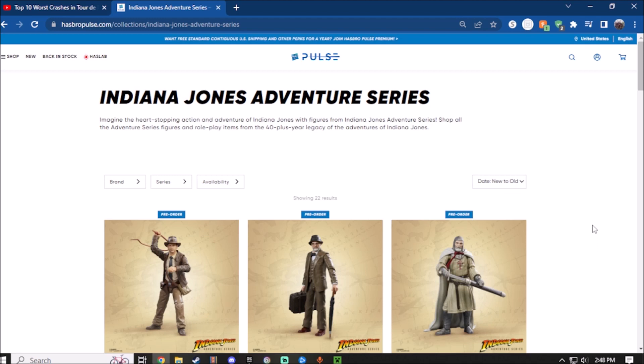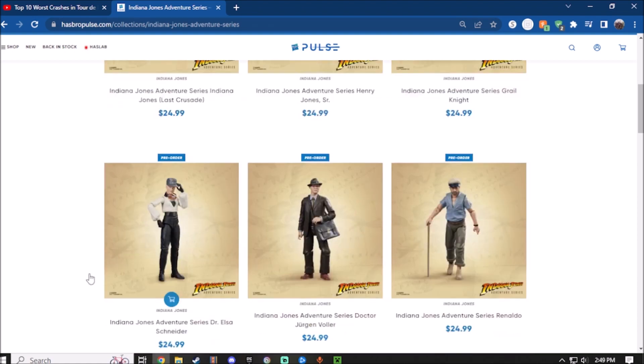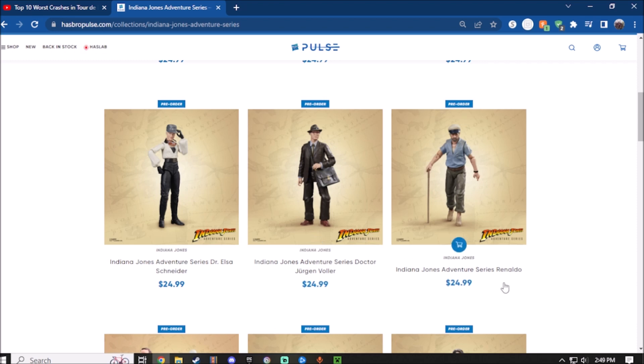Now if you guys already seen the new live stream that Hasbro did a couple days ago for the Indiana Jones line — as for the title I had to put this one because I don't know the actual name of the artifact from the movie. So at the time of recording I'm going to put Last Crusade for now, so if you guys can correct me in the comments I'll update the title. The six new figures coming out for the Last Crusade are: Last Crusade Indiana Jones, Henry Jones Sr., Grail Knight, Elsa, Dr. Jurgen Voller, and last but not least Renaldo.